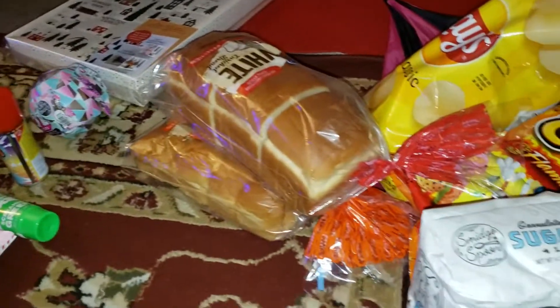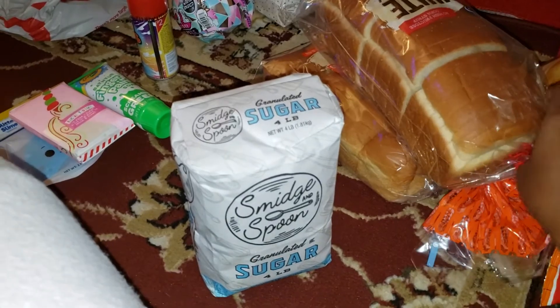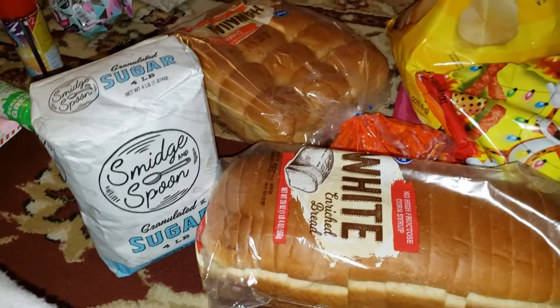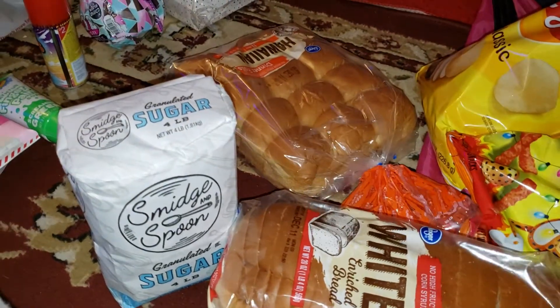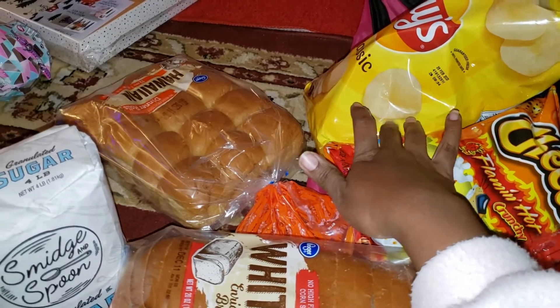Now this stuff over here is from Kroger. The sugar is 99 cents — they've got a three-day sale. I got some bread, I got some Hawaiian rolls, the Cheetos are also on sale for $1.88, and the chips are also on sale.